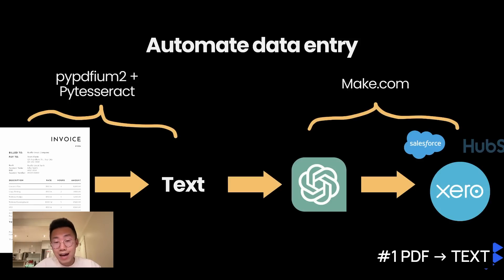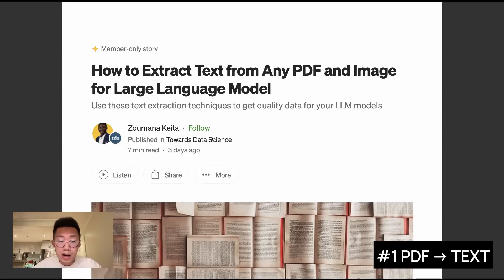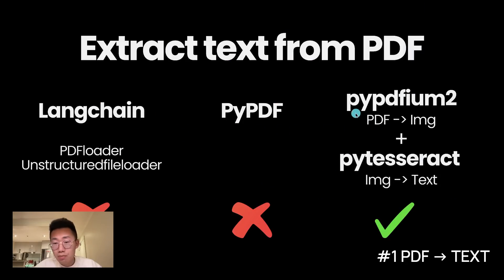The first thing we're going to do is extract text from PDF files accurately. I learned a lot from a Medium article written by Zomana about how to extract text from any PDF file accurately, so definitely go give it a read if you want to dive deep. The method we're going to use is a combination of two Python libraries: pdf2image, which will turn any PDF file into image files, and pytesseract, which does a really good job extracting text from images. So our process is basically convert all PDF files into images and extract text from them. This works best — it gets almost 99% of text — compared to LangChain's default PDF loader, unstructured file loader, or PyPDF.